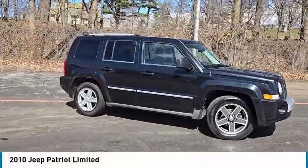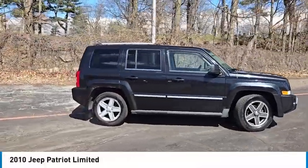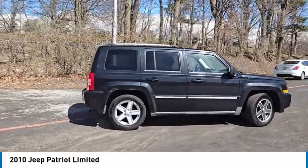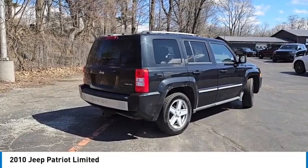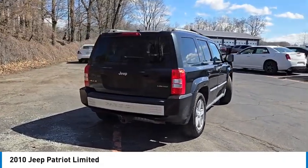Stop by and take a look at the 2010 Patriot. The Jeep Patriot is unmistakably a Jeep. It looks like a cross between a Jeep Liberty and Jeep Compass, or maybe a three-quarter scale version of the big Jeep Commander.